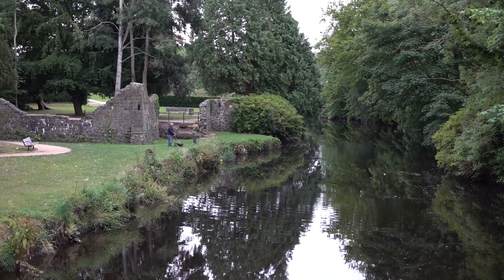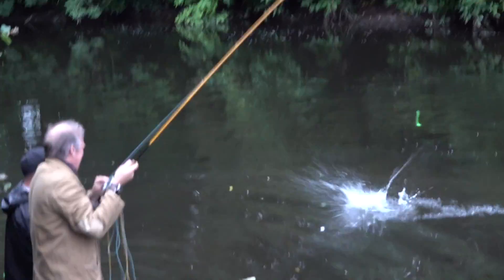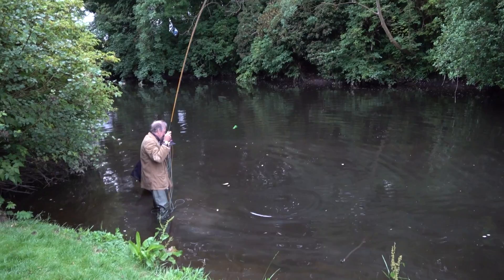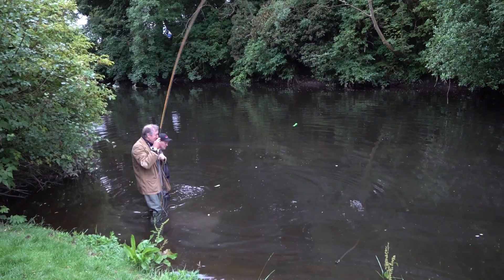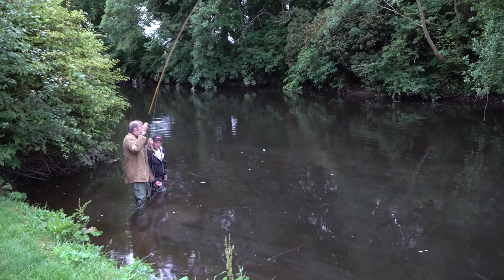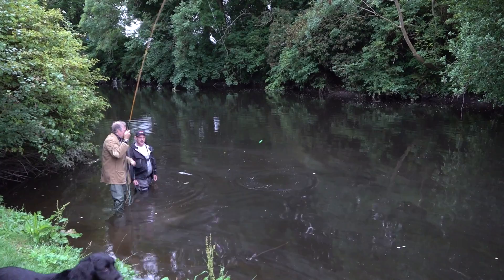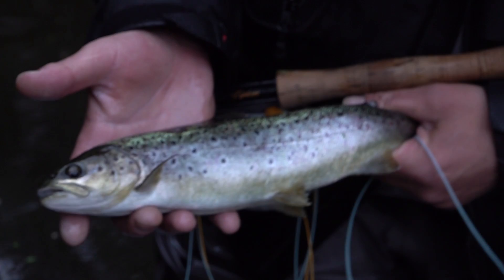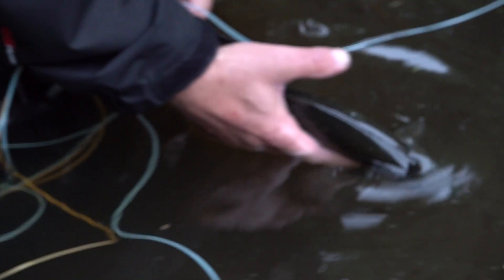We move to the pool where Derek caught his 22-pounder and revert to ordinary wet fly fishing, still with a gold-headed nymph. At last it all goes right for me and I'm into a fish. It's a fresh dollohan — probably from last night or something like that. He is a beautiful colour, absolutely beautiful — same as the sea trout. That is gorgeous. That is my first ever dollohan and I could not be happier.